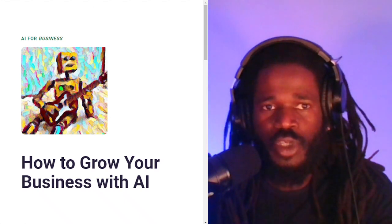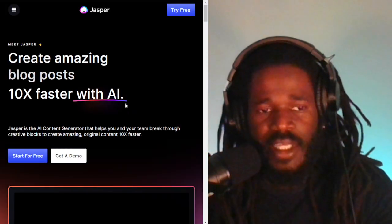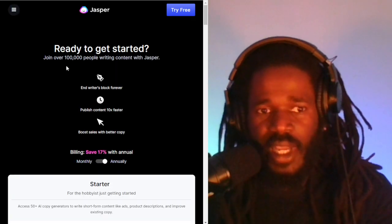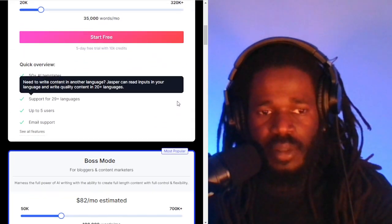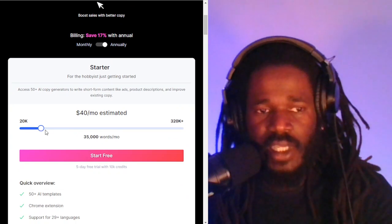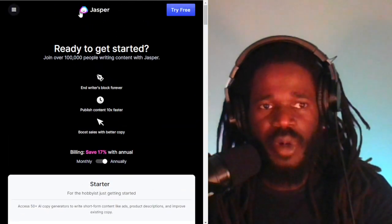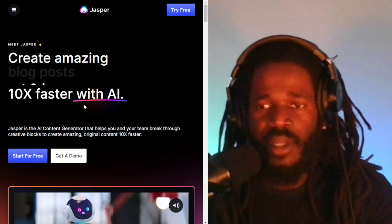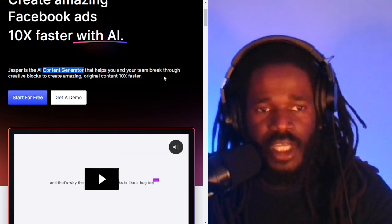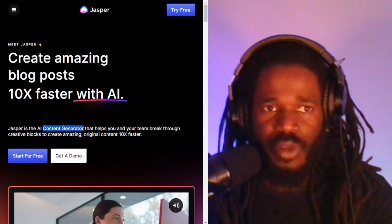Now, Jasper.ai has jumped out as the leader in artificial intelligence software. Their program has a free trial, but after the trial it costs about $40 a month. If you're using it less, you can probably get that price down to about $24 per month. Jasper AI is the leader in creating AI-generated text — it's an AI content generator. Because it's the leader, it has some competitors. We're going to discuss all 23 of those right now.